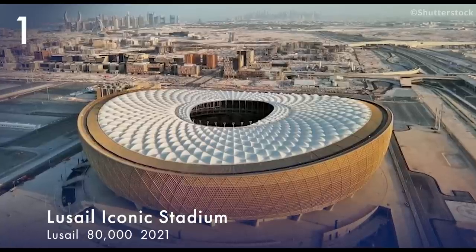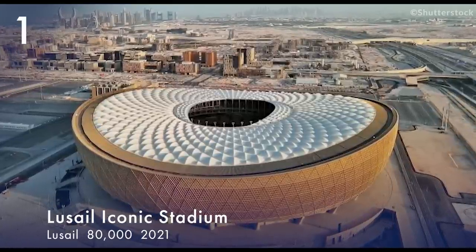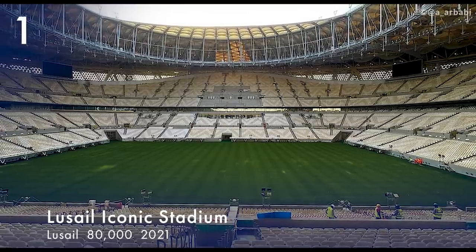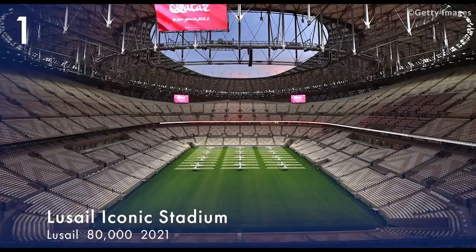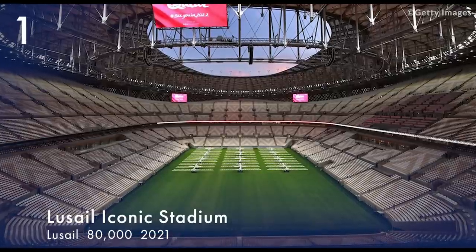Number 1. Lusail Iconic Stadium is located in Lusail and has a capacity of 80,000. The stadium opened on 22 November 2021 and was built for the 2022 FIFA World Cup, where it will host 10 matches, including the final.